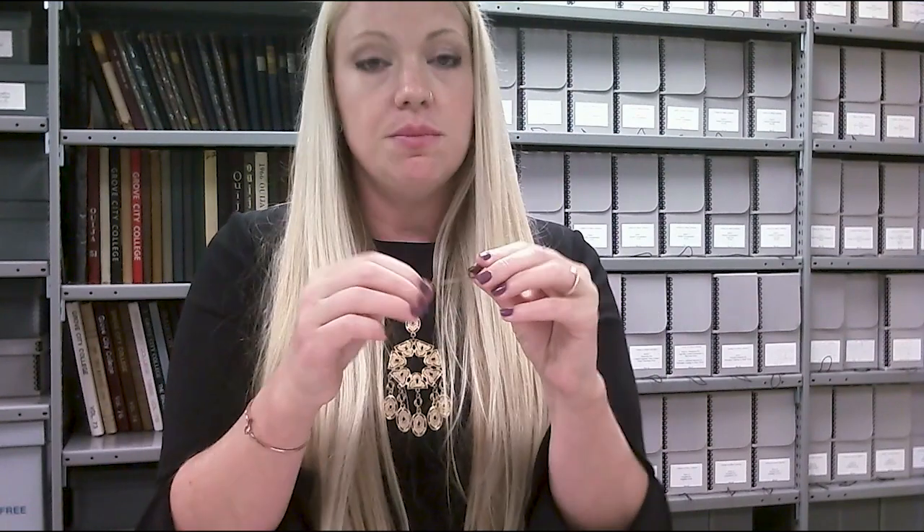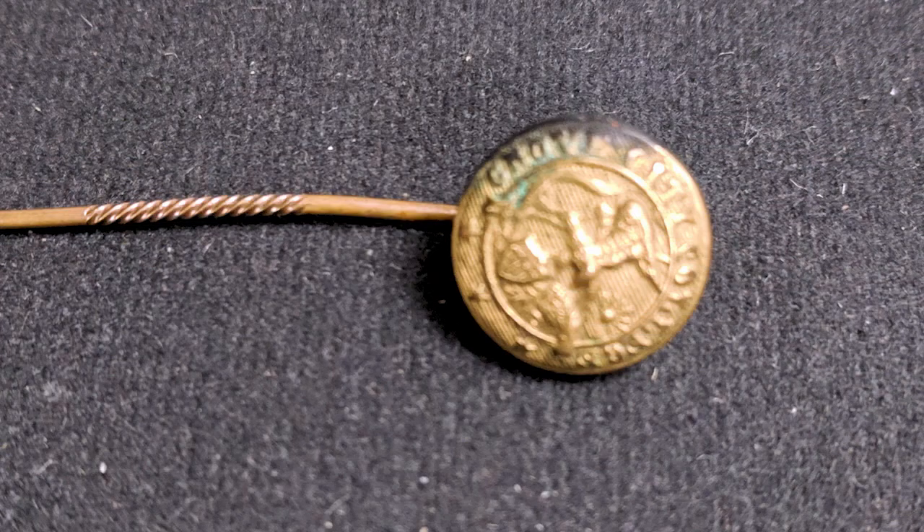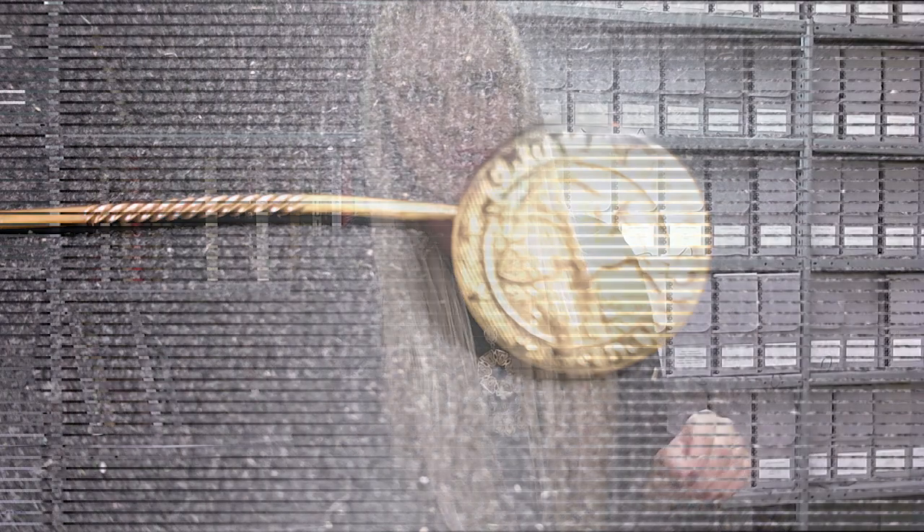Regardless of the laws, going into the 1910s you still saw a decrease in the size and usage of hat pins, primarily because the world went to war. Resources became very scarce, so women were making hats smaller, wearing them less, and their hat pins were becoming more homemade and smaller. We actually have one from this era in the archive. It's much smaller and is actually made from a Grove City College button from the military uniform used in the military training program here on campus during World War I.